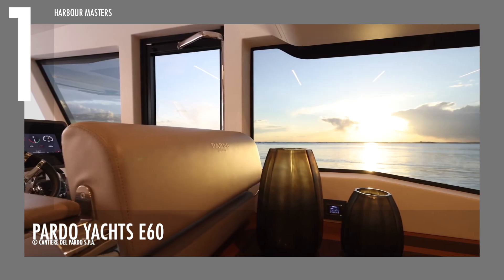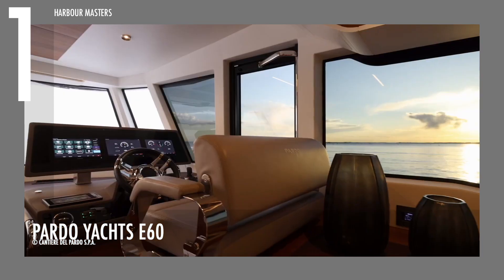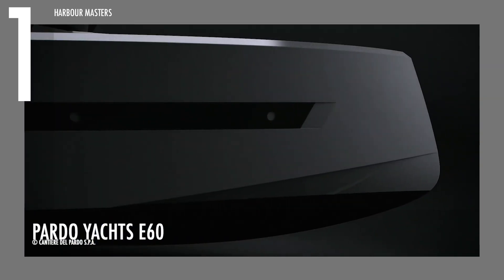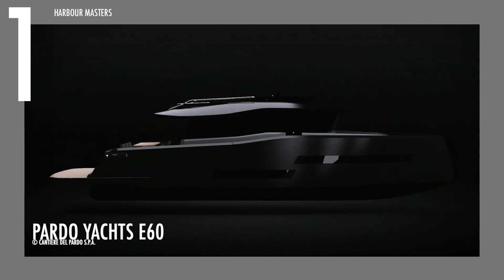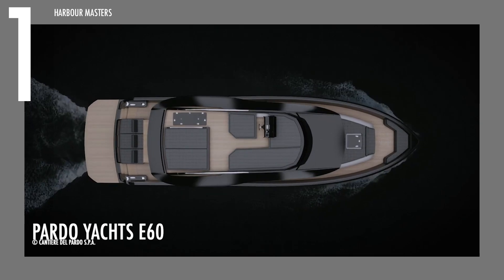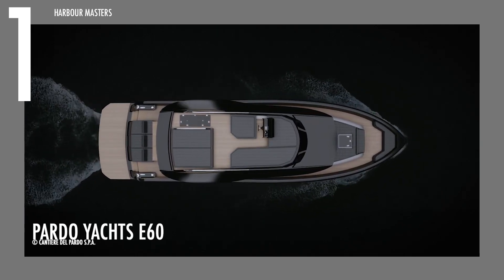It is powered by two Volvo IPS 700 engines with the option to upgrade to the 800-horsepower variant. It has a fuel capacity of 634 gallons and a water capacity of 184 gallons. Its gross weight is 76,500 pounds.